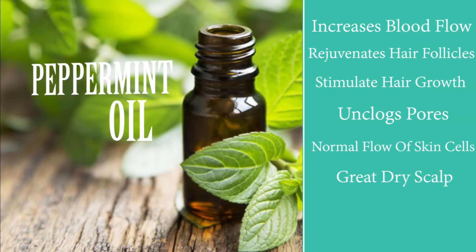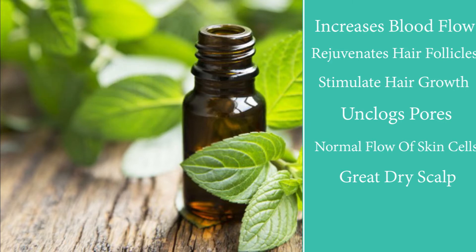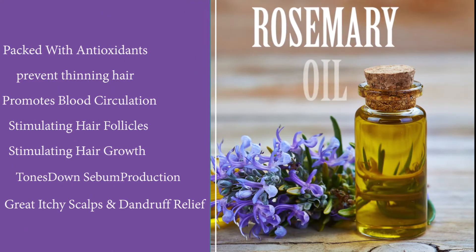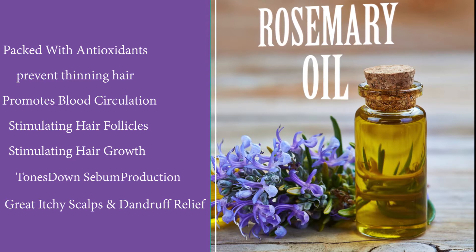The first oil I love to use is peppermint oil. Peppermint oil is great for your hair because it increases blood flow, rejuvenates hair follicles, stimulates hair growth, unclogs pores, helps with normal flow of skin cells, and is great for dry hair if you're suffering from dryness.